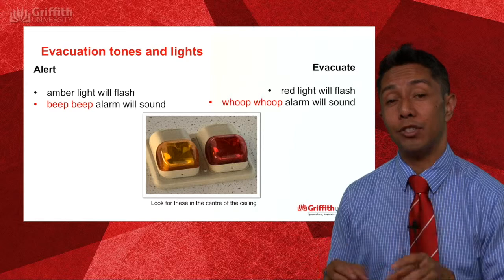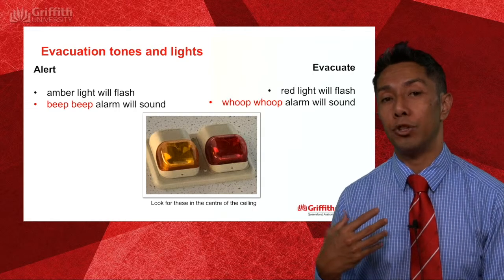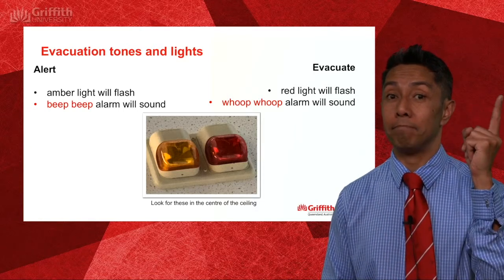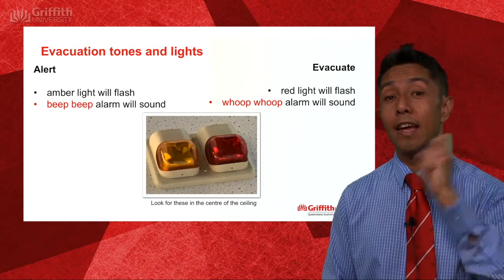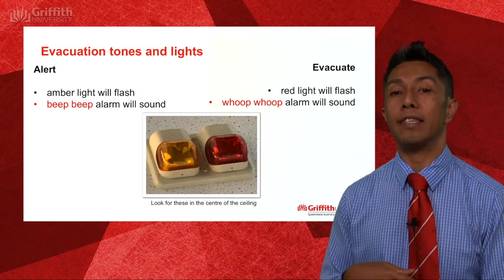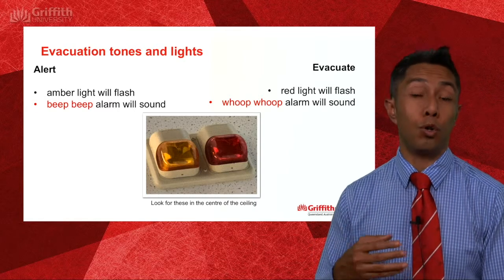That first tone is for you to pack up and prepare for further instructions. If you're in a situation where there's only one tone, or if that first tone has already sounded, you will hear a second tone. Upon hearing that tone or seeing the red light flashing, that means you are to evacuate the building.